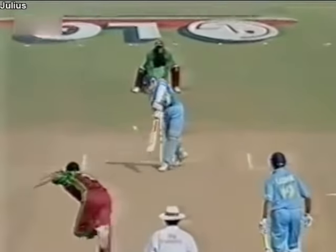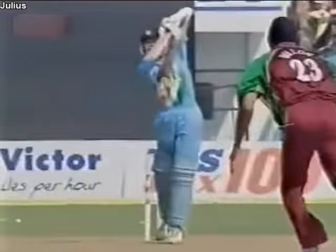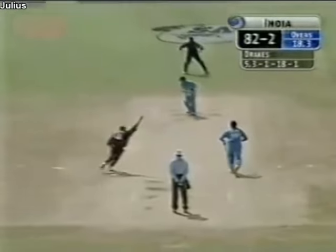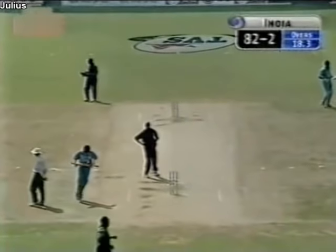Have a look at that boundary — mid-on and mid-off up in the circle. He did not exercise the option of pushing one of those back, with Dillon and Karl Hooper. And this is good. Now the appeal — just might have been some bat in that. Let's have a look at the umpire. Yes there was.